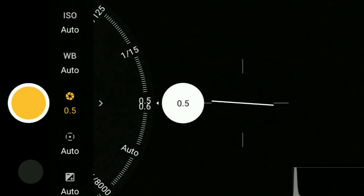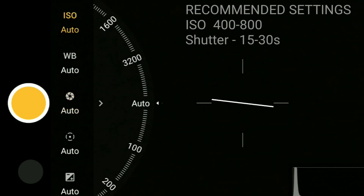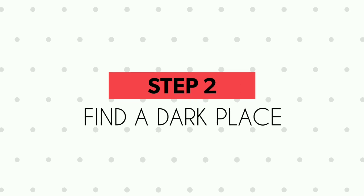Coming to the point — how do you take a photograph of the Milky Way? First, you have to make sure you have a compatible device. What I mean is a device that lets you control the exposure settings and the ISO. Most modern smartphones come with this in the form of a pro mode or professional mode, so if your phone lets you tweak the exposure time and ISO settings, you can take the picture with it.